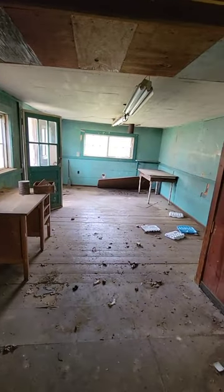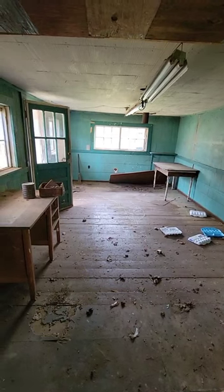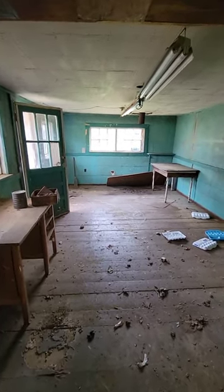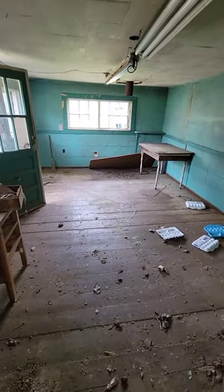I would have loved it if this building was in better shape. I would have turned it into some kind of sewing she shed. But it is so unusable and it makes me sad, but it's super creepy, so I thought I would share.